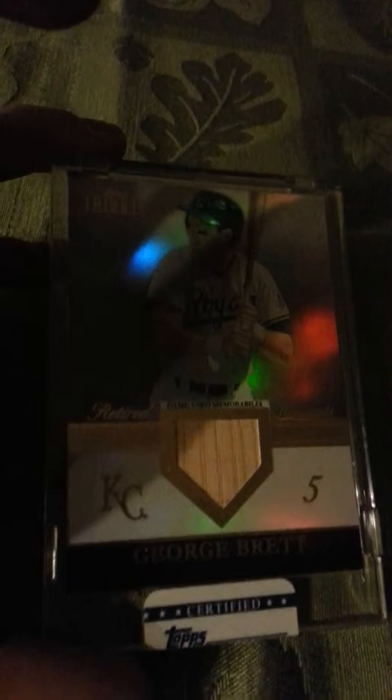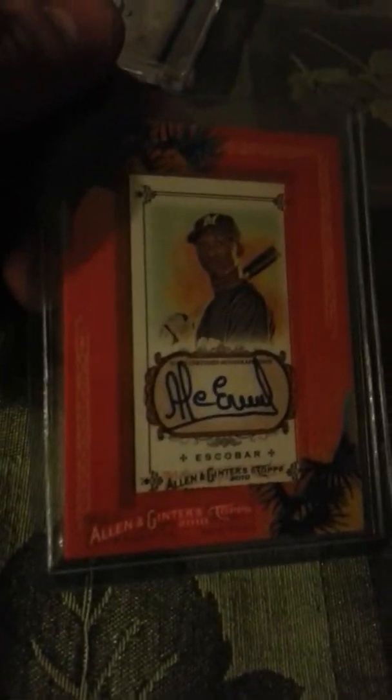A George Brett bat piece out of this year's Tribute. An auto of Mike Moustakas out of this year's Tribute. An Escobar auto out of Allen and Ginter. A court auto out of Studio.